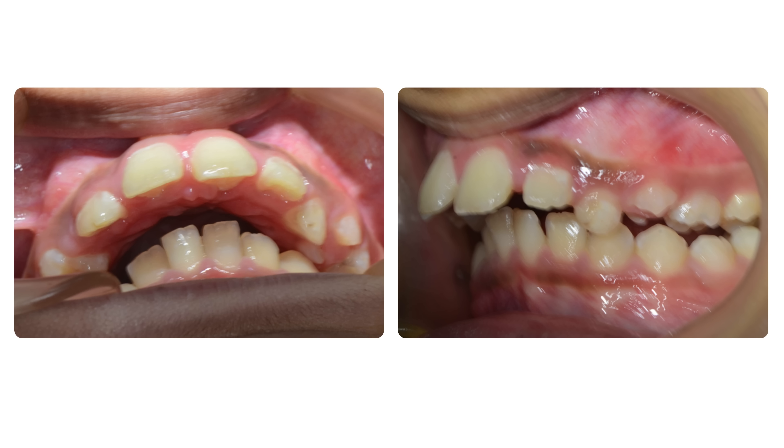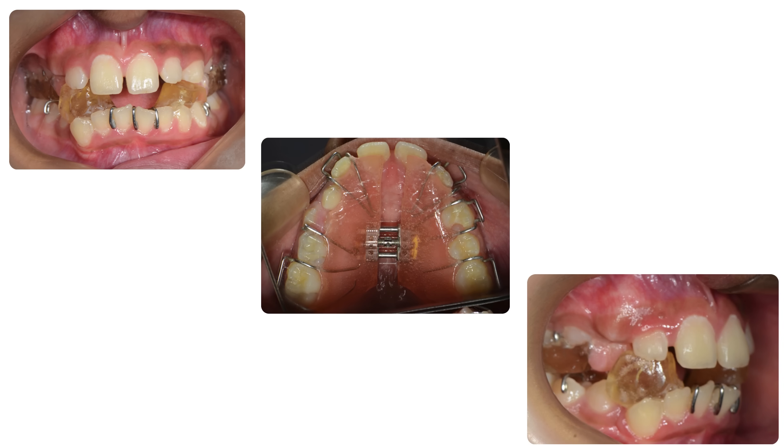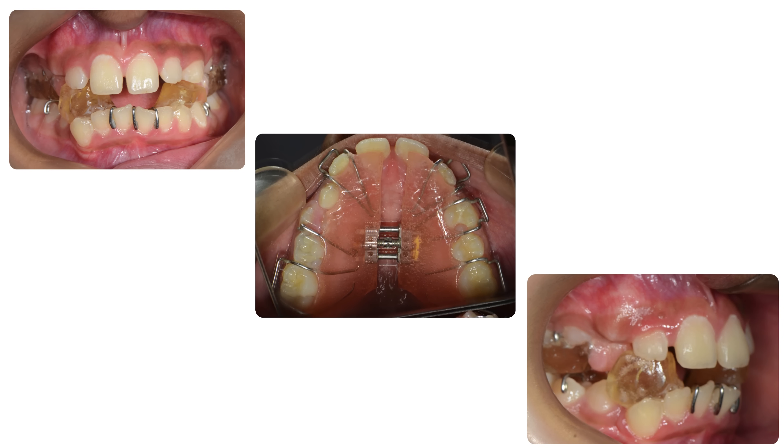She was not keen on extraction, so we decided to give her a series of growth expansion appliances.